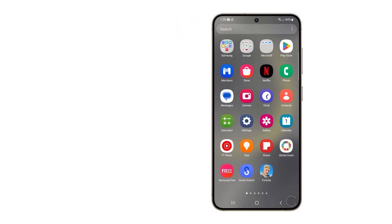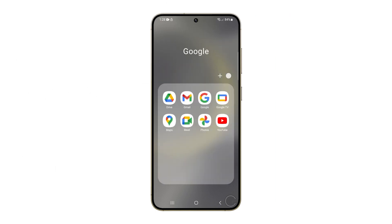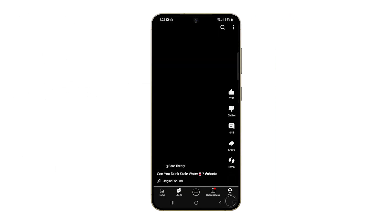The Wi-Fi on a Galaxy S24 might suddenly disconnect due to a variety of reasons. It could be due to software glitches on the phone, issues with the router, or problems with the internet service provider.